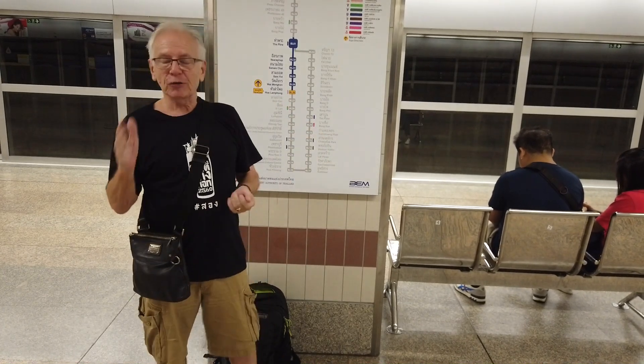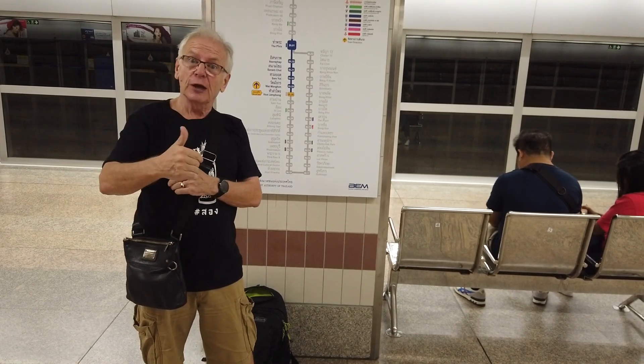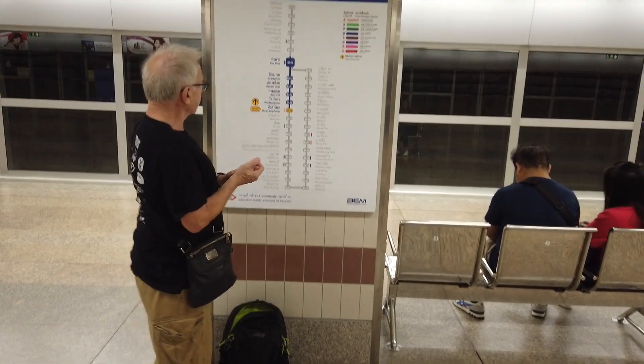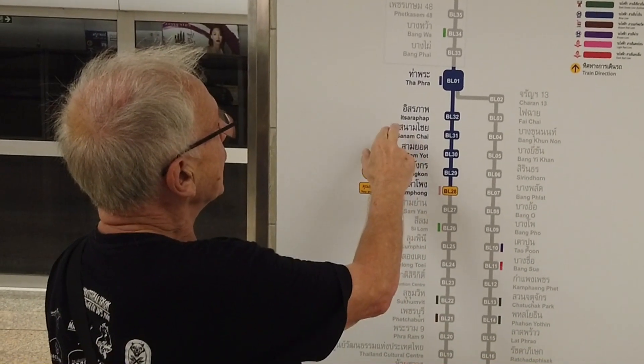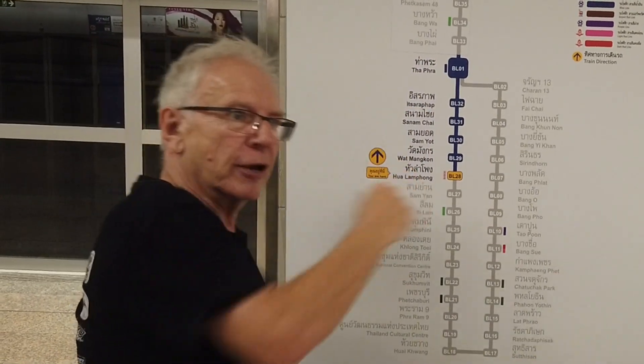We've gone to look at the Blue Line. There are five stations open on the new extension, and three are open until the 28th of September. The five stations you can go to from Hua Lamphong are Wat Mankong, Sanyot, Salam Chai, Iserapak, and Tapra. These are all in the Chinatown area.